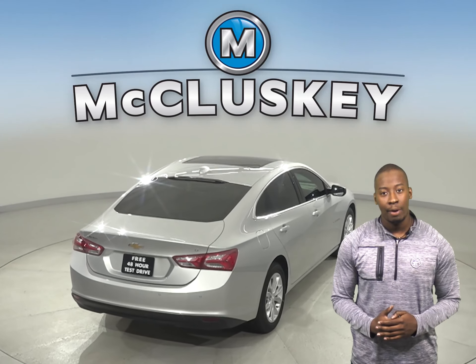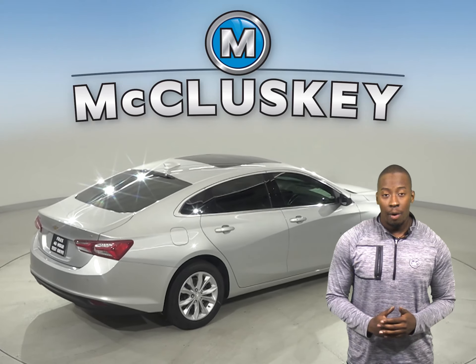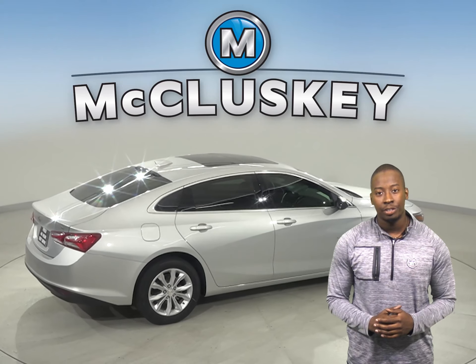When coming from 70 mph down to 0 miles, the Chevrolet Malibu stops at 167 feet while the Kia Optima stops at 185 feet.